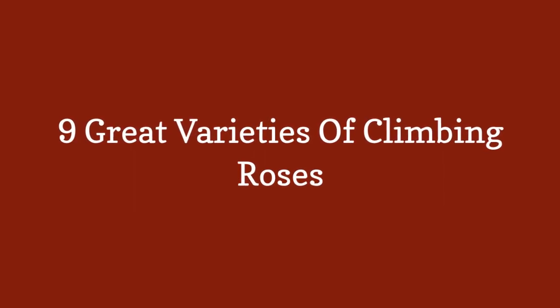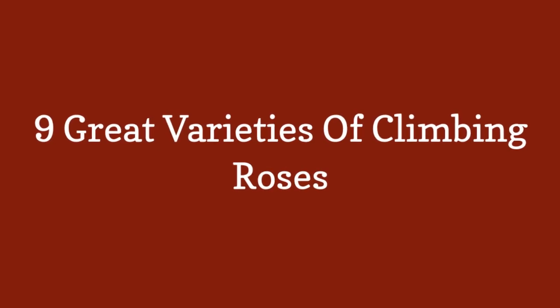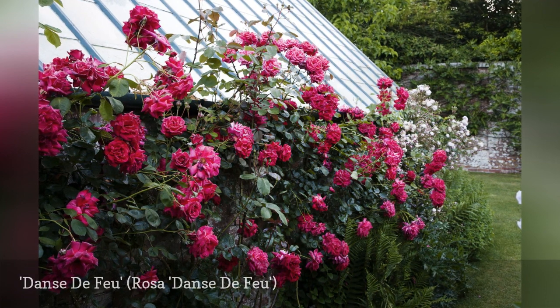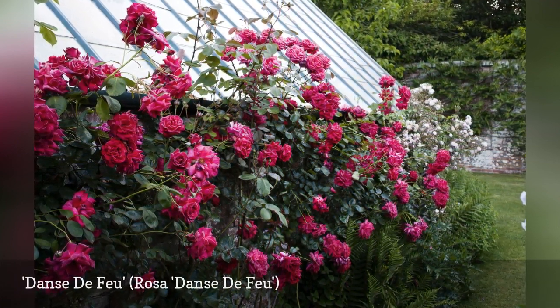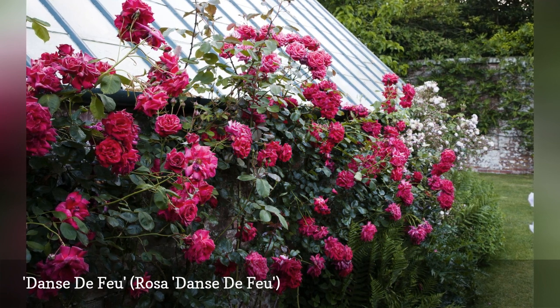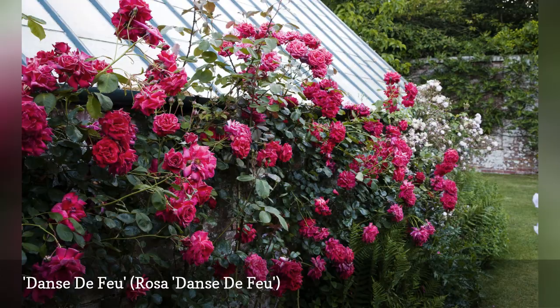9 Great Varieties of Climbing Roses. As a climbing floribunda rose, Danse de Fou combines the hardiness of polyanthia roses with the free-flowering nature of hybrid tea roses. Rather than the single flower per stem you see on many rose types, Danse de Fou blooms in clusters, which means you can easily harvest several scarlet blossoms without lessening the display in your garden.